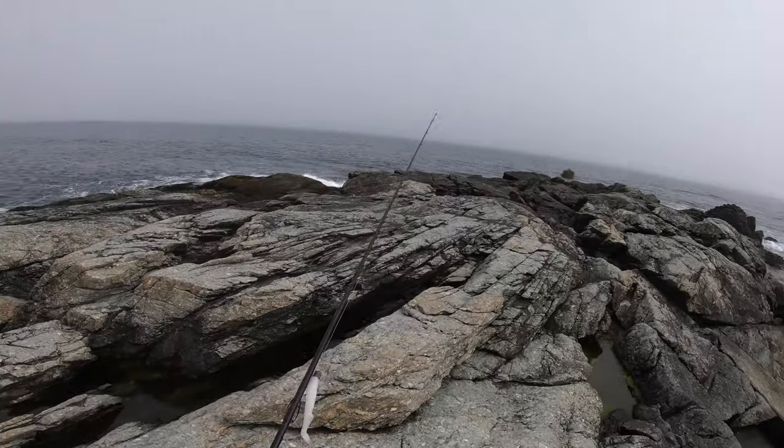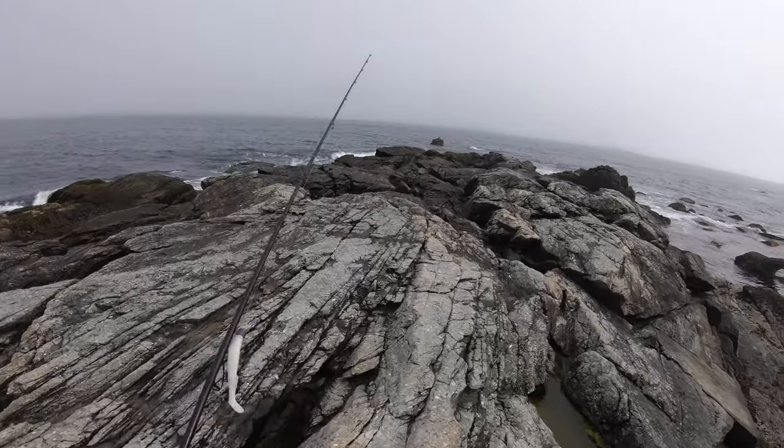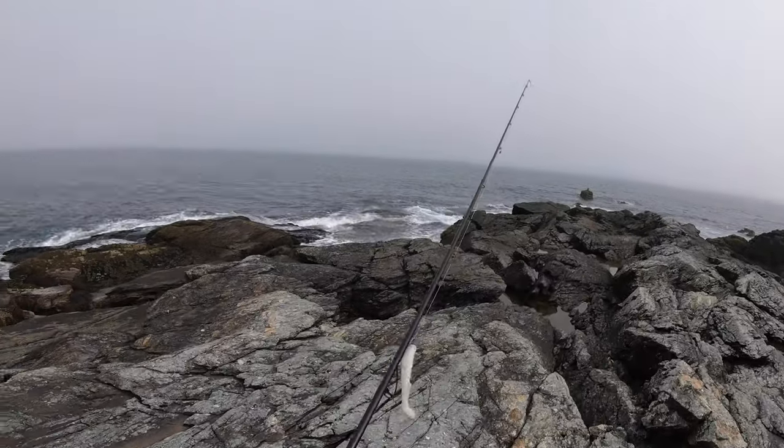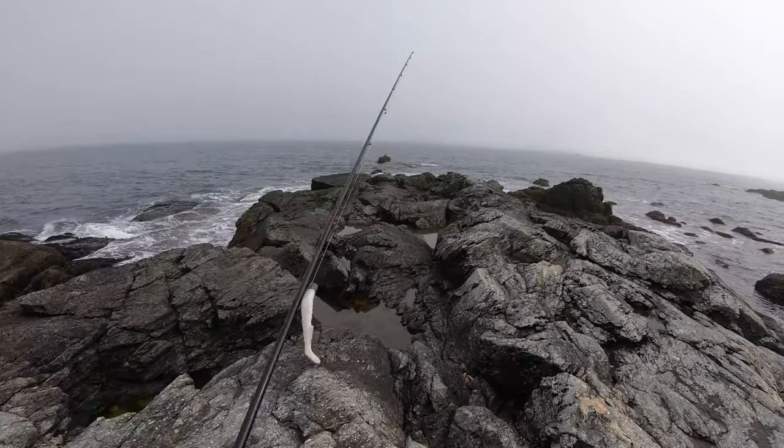Chasing striped bass, really that's it. I don't want to get any bluefish or anything else, just striped bass. I'm really not expecting anything huge, but I'm trying to get keeper fish.